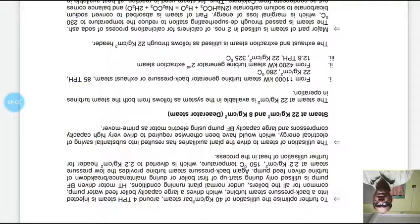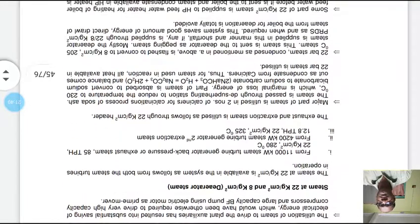Steam at 22 kg/cm² and 8 kg/cm² pressure is also used; the deaerator steam is at 8 bar. From the 11,000 kW steam turbine generator, back pressure or exhaust steam is 85 TPH at 22 kg/cm² and 280°C. From the 4,200 kW steam turbine, the second extraction steam is 12.8 TPH at 22 kg/cm² and 325°C. The exhaust and extraction steam is utilized through the 22 kg/cm² pressure header.